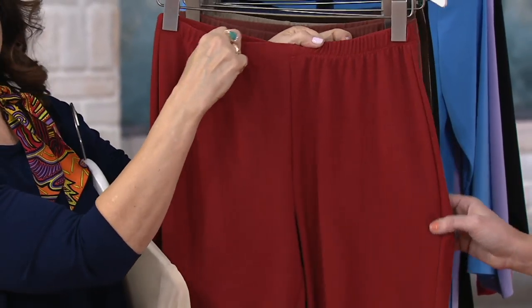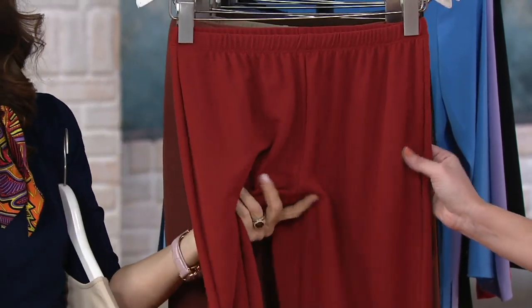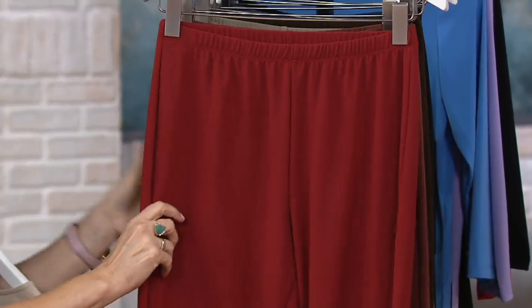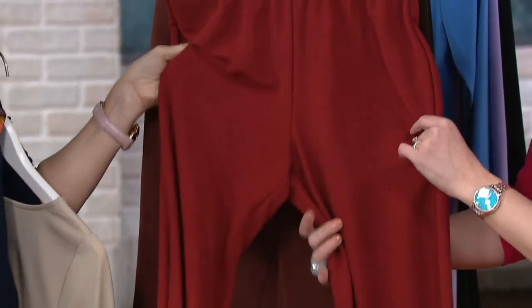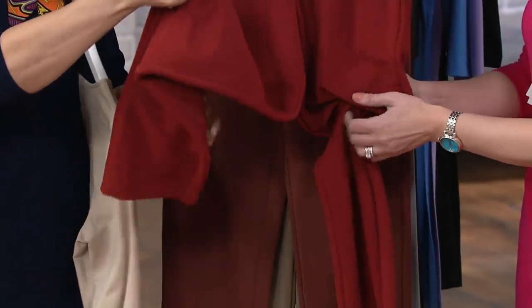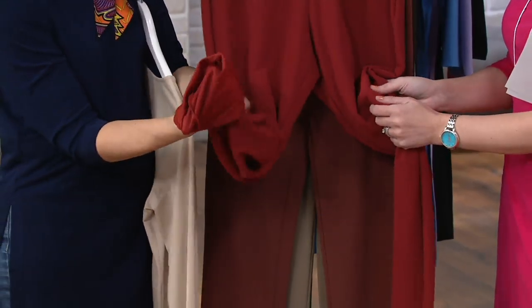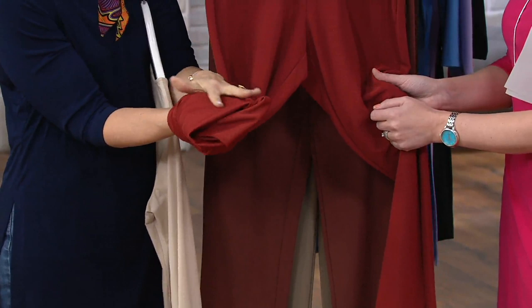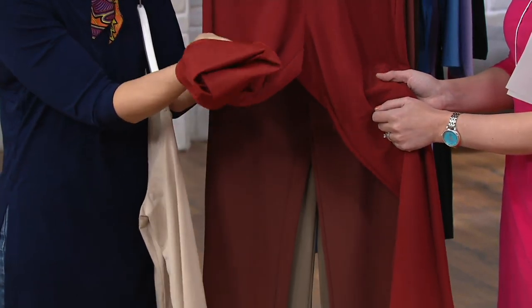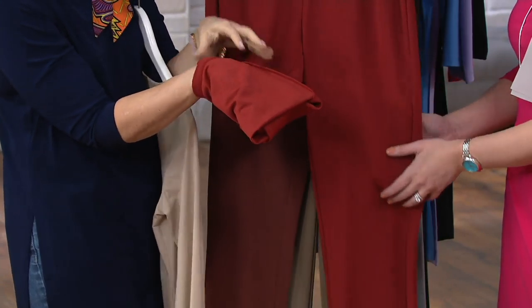We call it luster knit because it literally has a lustrous hand. It's nylon-rich — 92% nylon, 8% spandex. Like a nylon stocking, it glides over the body. The inside is a slippery, slinky, shiny material, and because of that it glides over the body. This doesn't stick, it doesn't cling, and that's the beauty of this luster knit.